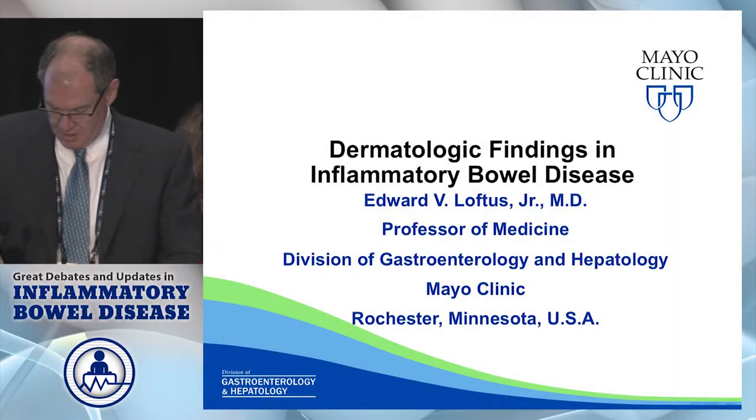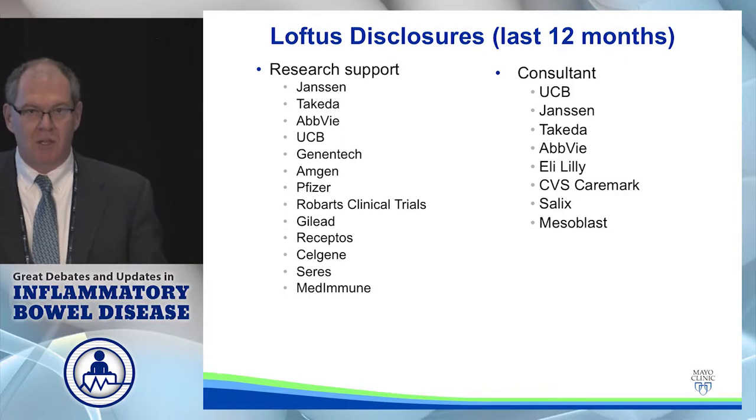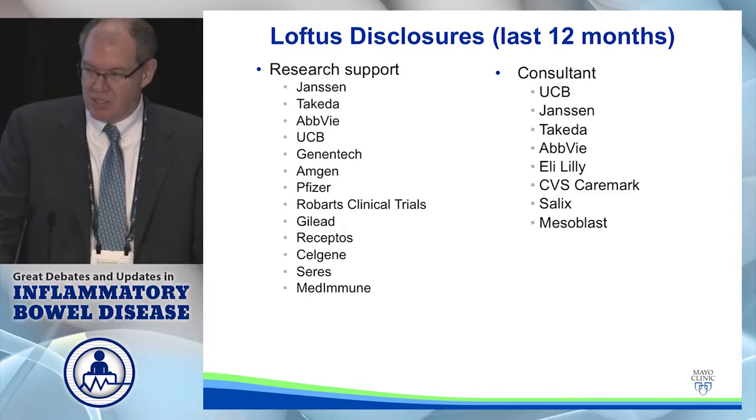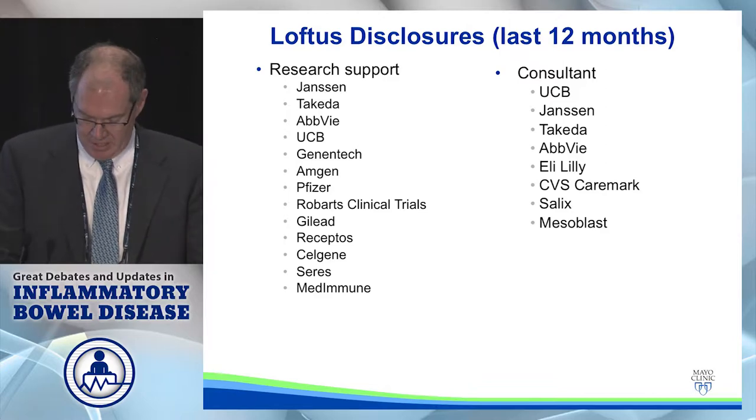Thanks Marla. Good morning everyone. Here are my disclosures. I have one other disclosure: in the last 12 months I have not spoken to any Russian diplomats or oligarchs.